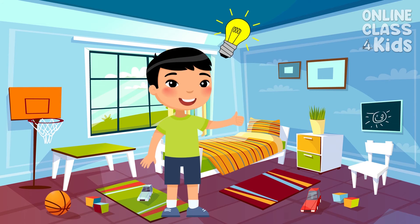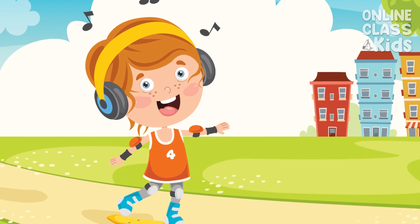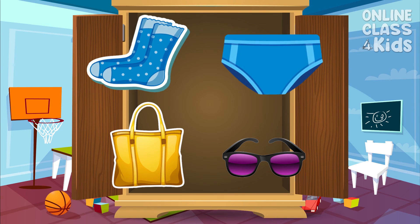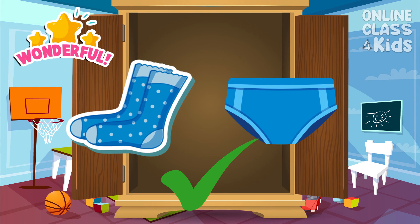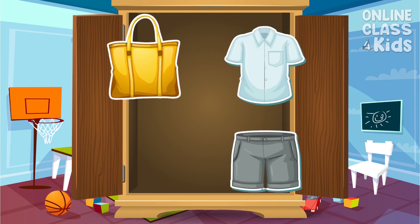Let's see if you remember what we just learned by helping me get dressed. I want to go outside to enjoy the beautiful weather, but what should I wear to keep my lower body and feet comfortable? That's right! I need to wear socks and underwear.